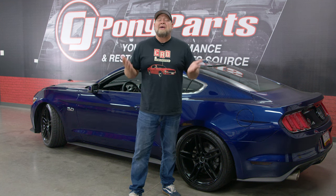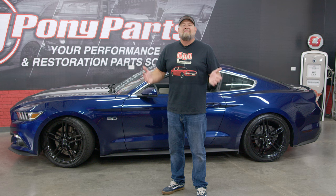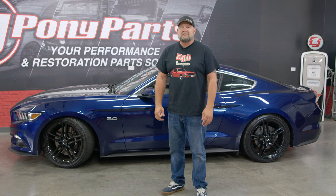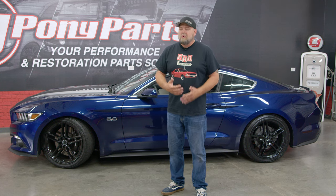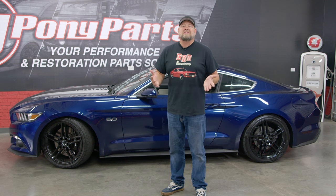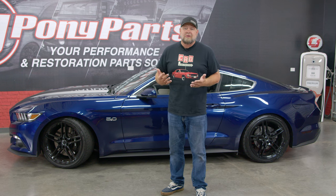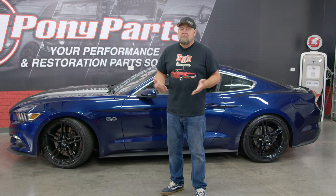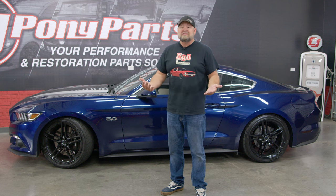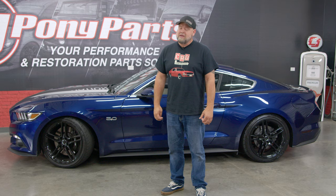You also have a massive aftermarket that allows you to take this car and make it whatever you want. I'm sure a lot of people would love to have the new 2024 S650 Mustang, but if you don't want to spend that much money or you're afraid of that whole first-car thing, the 15 through 17 GT is an excellent choice. You're getting the same chassis, very similar body looks, an engine that's a little less horsepower but also very capable, and best of all, you can buy one right now, and there are two warehouses full of parts to make it whatever you want it to be.